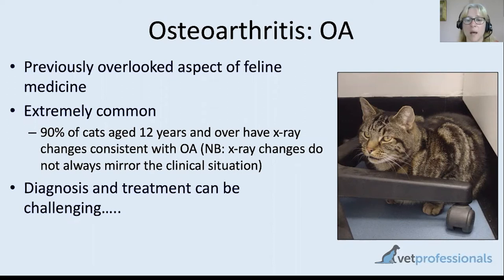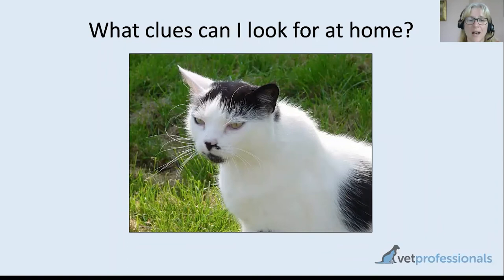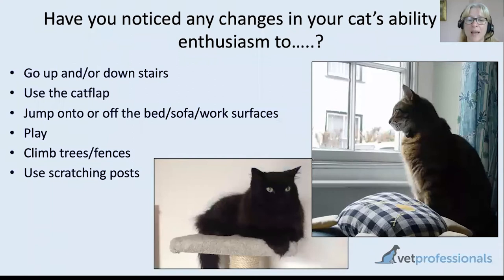There are a lot of challenges to diagnosis. Cats are very good at adjusting their lifestyle — if they find it hard to go upstairs they'll just stay downstairs more often, and if it's hard to jump onto the bed they'll just stop jumping on the bed. I'm going to run through some of the things you can use to look for signs of arthritis in your cats. A lot of these relate to activities involving movement.